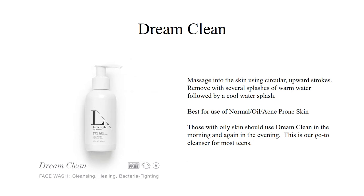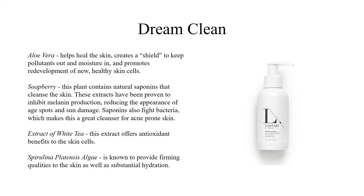Our Dream Clean is the other cleanser in our skincare line. It's best for use with normal, oily, or acne-prone skin. Those with oily skin should use Dream Clean in the morning and again in the evening, and this is what we typically recommend for most teens. Dream Clean is a foaming cleanser that reduces the appearance of age spots and sun damage. It's made up of aloe vera, an extract from white tea, soap berry — a fruit extract known for combating bacteria and inhibiting the production of melanin — as well as an algae known for providing firming qualities to the skin.